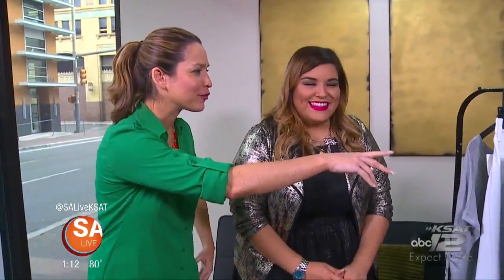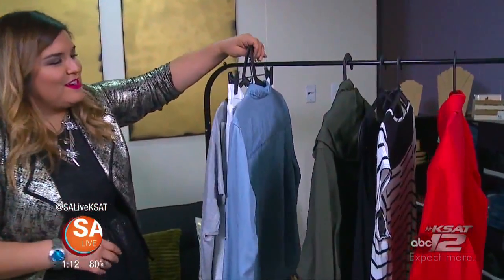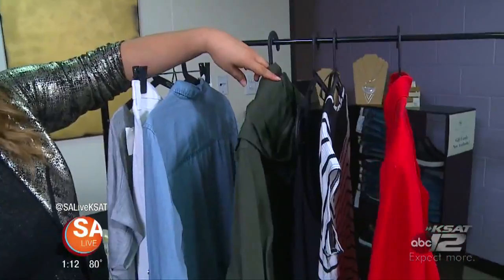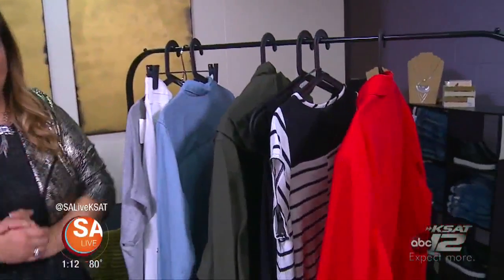So where can I find some of these first pieces? These first three fabulous pieces are from Woven Boutique. The second three fabulous pieces are from iCandy Boutique, which is right here. And then the last piece is from Old Navy. For more information on Elsa Fernandez, owner of iCandy Boutique, just head to our website, salive.com, and click on the As Seen on Essay Live tab.